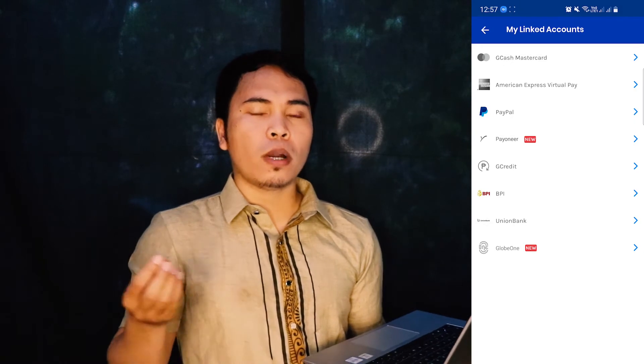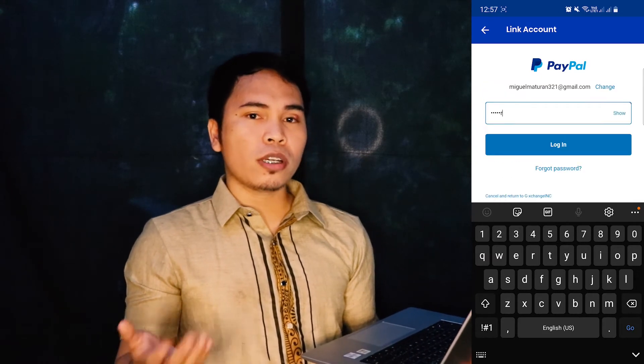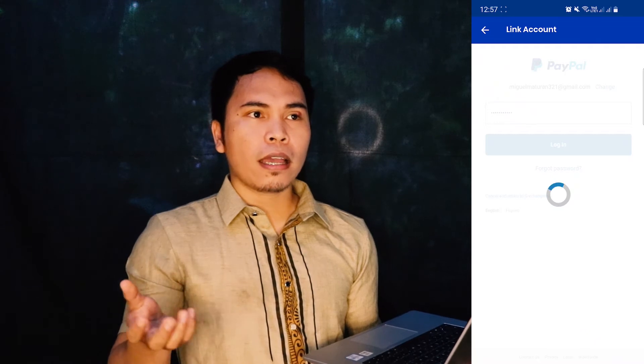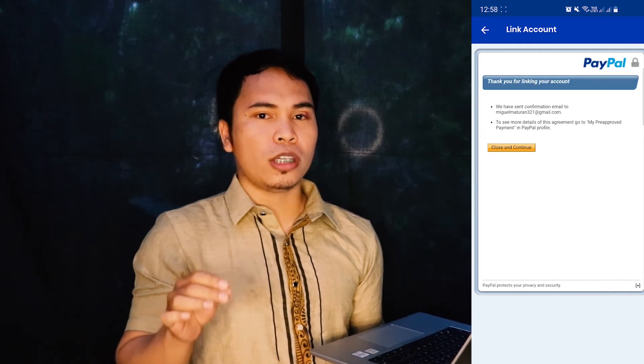Then we have to allow the system. The system will ask for your PayPal credentials, which is your email address and your password. After that, we have to authorize the system. And there you go — your PayPal was just linked into your ChiCash account.